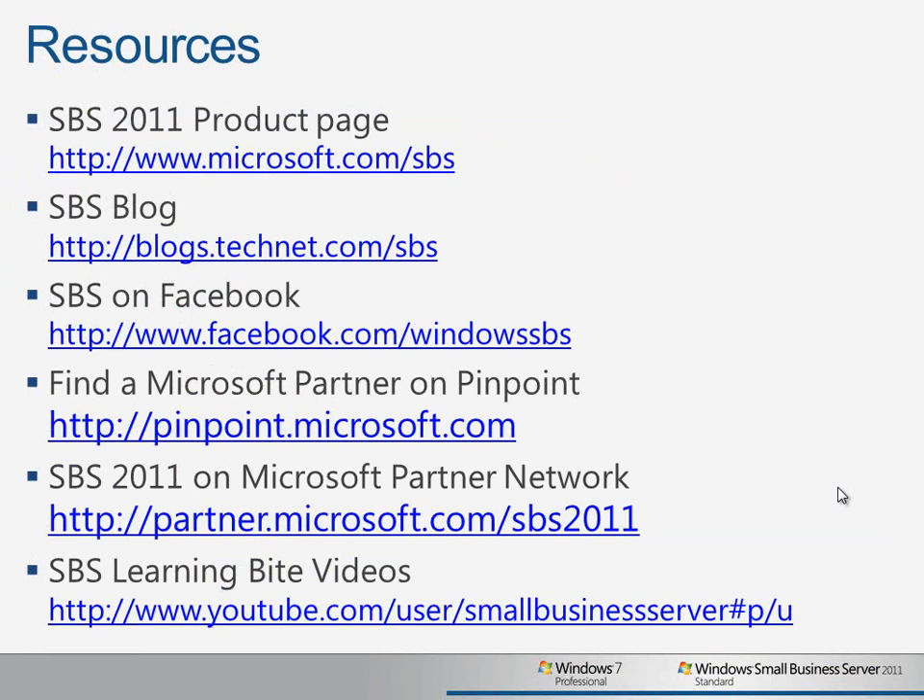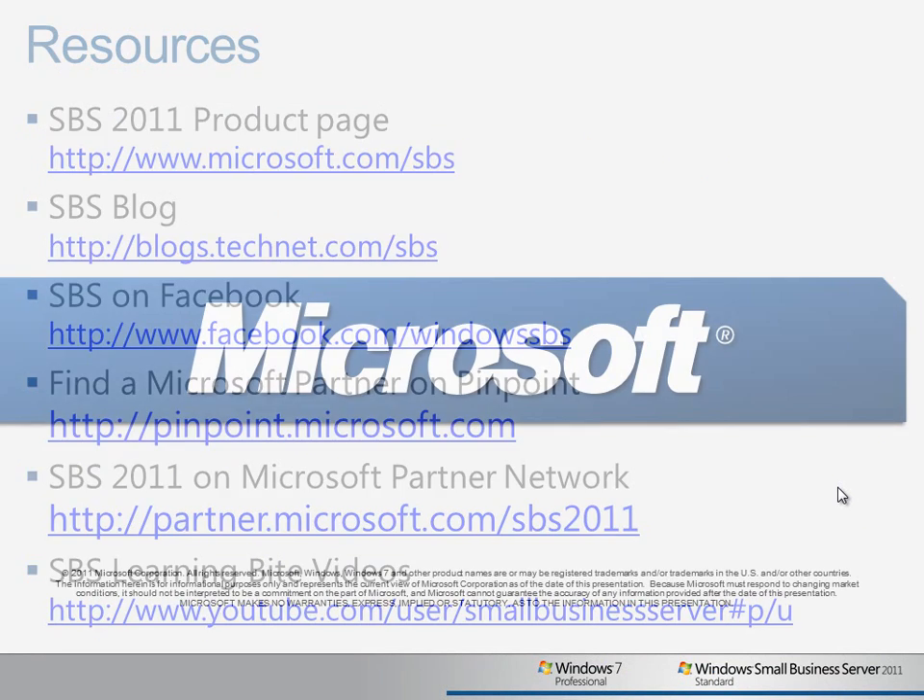To learn more about the Better Together features of Windows Small Business Server 2011 Standard and Windows 7 Professional, visit our product homepage, join our Facebook community, and find a partner on Microsoft's Pinpoint site.